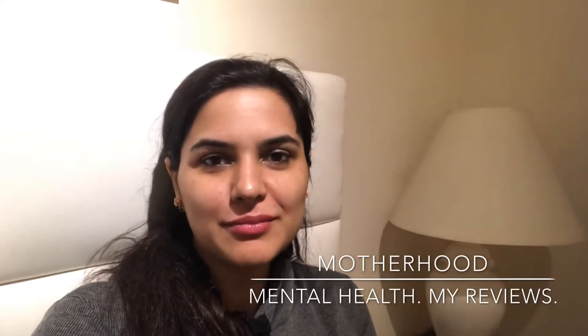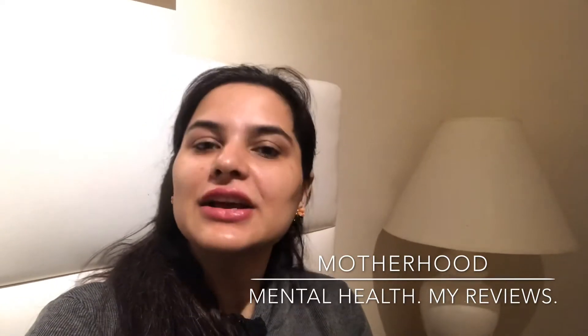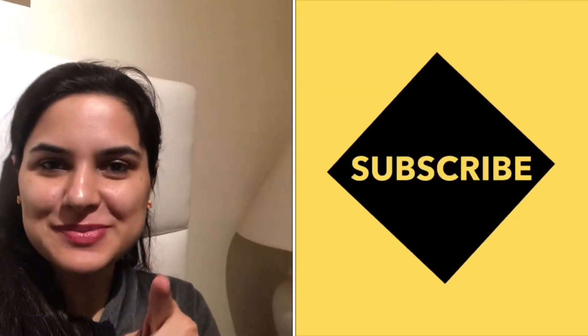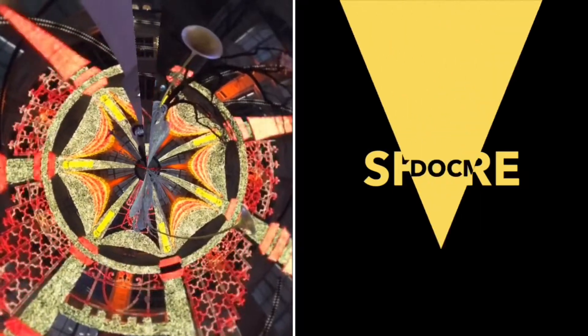Hey, I'm Sringdok Mommy and I make videos on motherhood, mental health, and my reviews — that includes my travel, my food experiences, and about everything else that I experience. I'm a psychiatrist by day and a mommy 24/7. If you want to follow me on this journey, please subscribe.